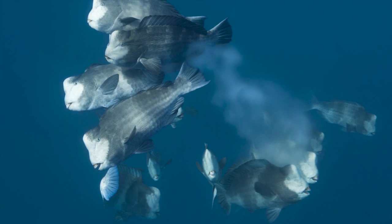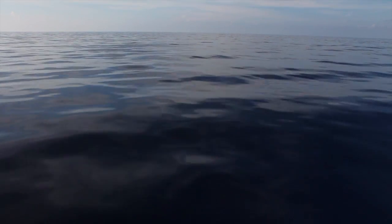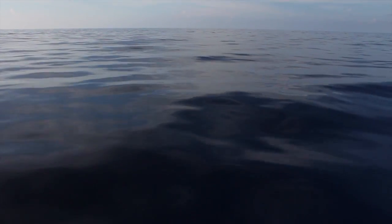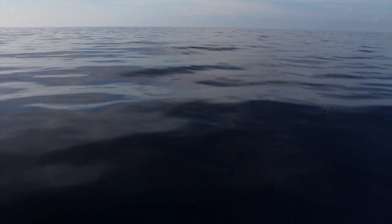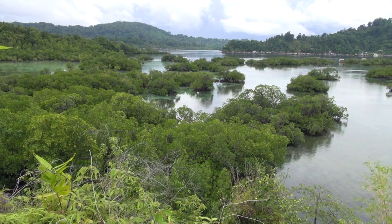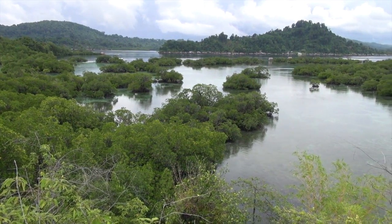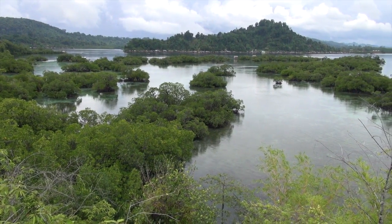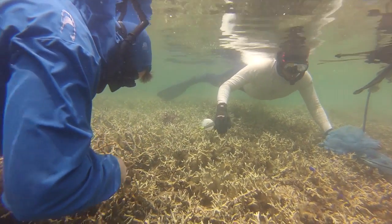These fertilized eggs will float out in the open ocean for about four to five weeks, we think, and develop into little larvae. When they've reached four or five weeks in age, that's when they'll recruit back into the lagoonal areas and try to settle in some suitable habitat. So after about four or five weeks they recruit back into the lagoons at a very small size.